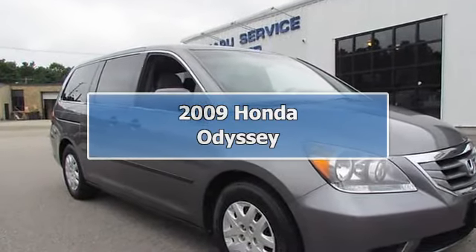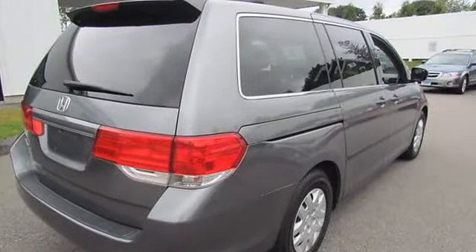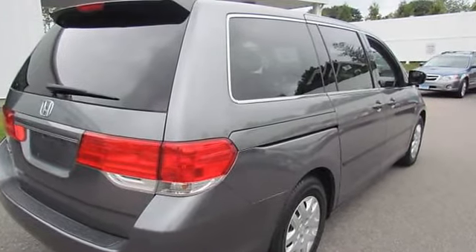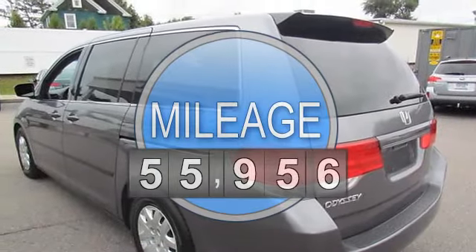2009 Honda Odyssey Minivan, Passenger. This vehicle features the following equipment: Automatic, 5/6-cylinder engine, 3.5L, 212 horsepower, front-wheel drive.